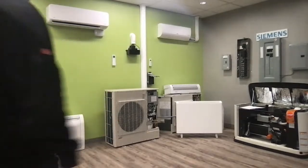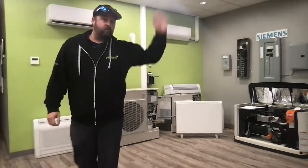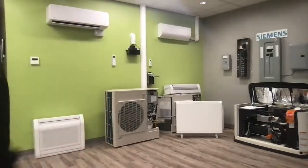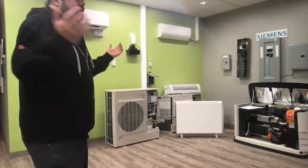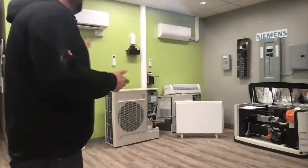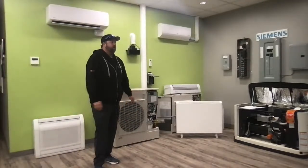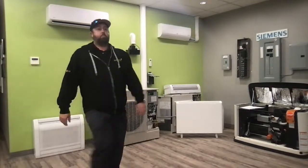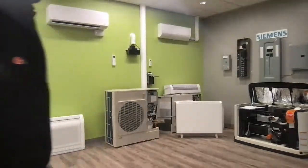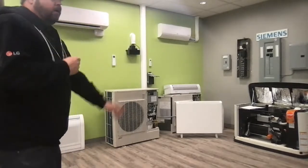If you're hearing a hum or a whine all day from 30 feet away, they need a service call — something is wrong. We'll service anything. A humming noise means something is going wrong with the compressor. And once the compressor goes, that's it — it's over. We do fix some compressors, but usually you can only fix compressors while they're still under warranty.